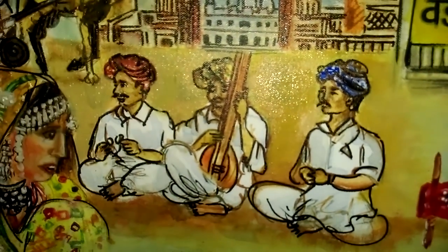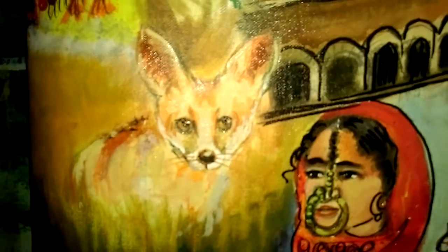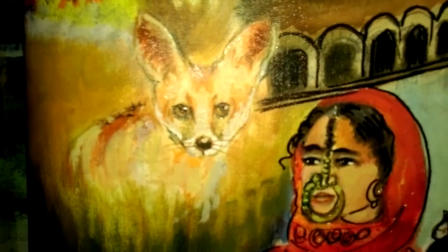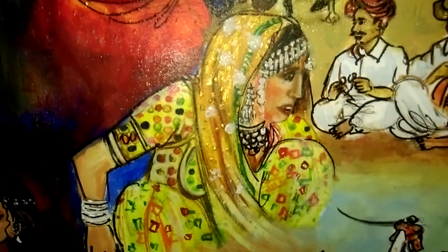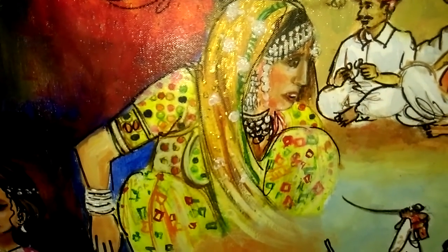We are moving on to the Rann of Kutch. The musicians, the wolves, and the desert fox seen at Patadi village in the Rann of Kutch. A Kutch woman wearing traditional jewellery, and another Kutch woman all brightly decked up with beautiful silver jewellery.